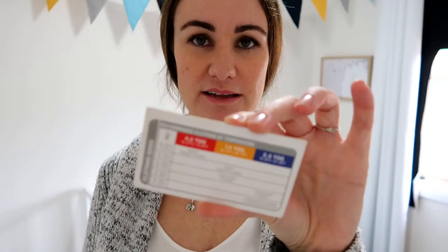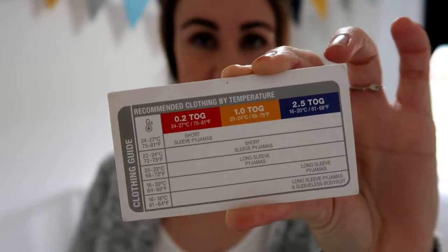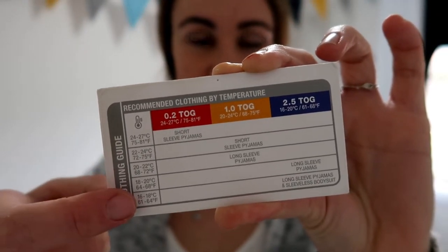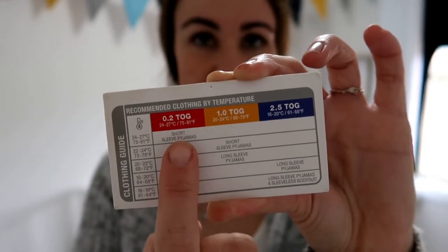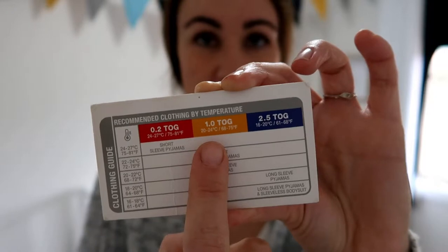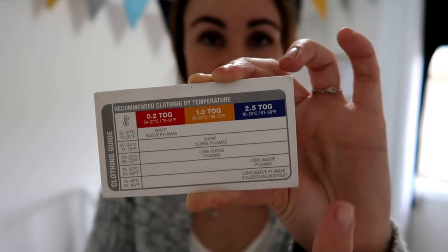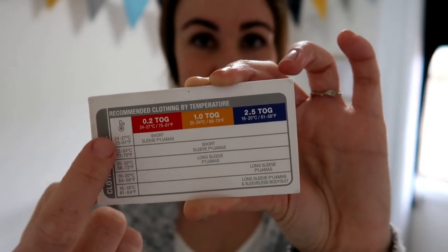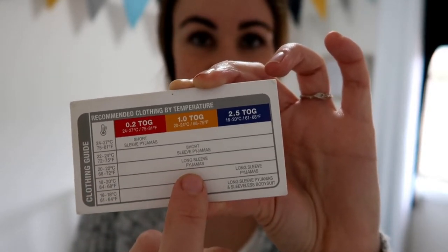This is the guide that comes with a Love to Dream sleeping bag. Down the side it has the temperature, and across the top it has their 0.2 TOG rated bag, which is a light one for summer; a 1 TOG, which is a little bit heavier; a 2.5 TOG; and they also do a 3.5 TOG. It tells you the temperature down here, so you look and you might see: okay, if it's this temperature, what do I need to dress them in? It really is that simple — it tells you exactly what you need to dress them in.